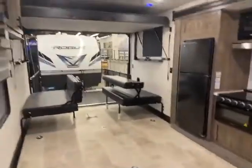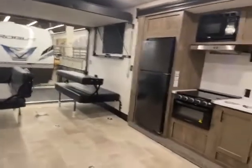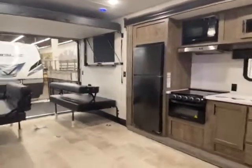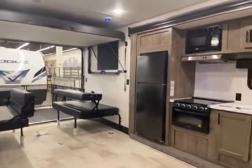So once again, this is Big Ben at Gander RV, and this is the Rogue — a brand new line we just started carrying. It's the 26 VKS — V as in Victor, K, and S. Give me a call. It's in stock and on sale. 715-614-2121.